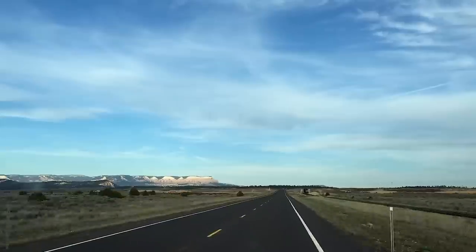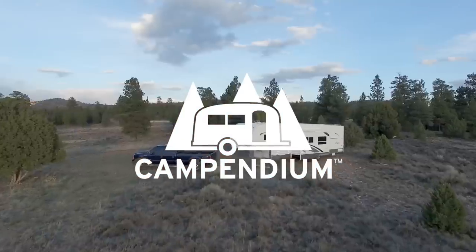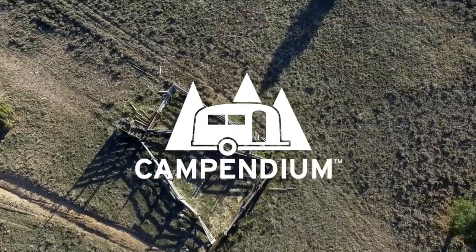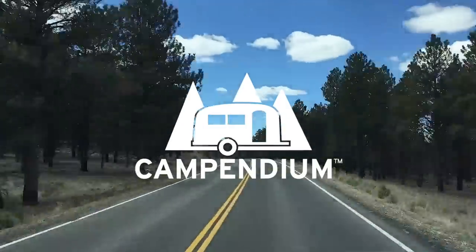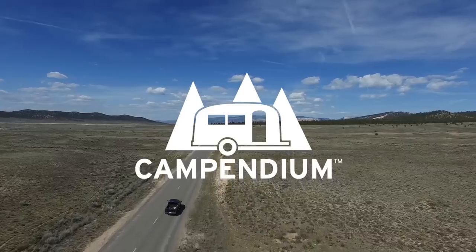If you're thinking of planning a trip to Utah's many national parks, then this is the list for you. Welcome to the Campendium YouTube channel, where it's our hope and our goal to provide you with the resources and the information to get out there and camp. Today we're looking at Utah's Mighty Five national parks.